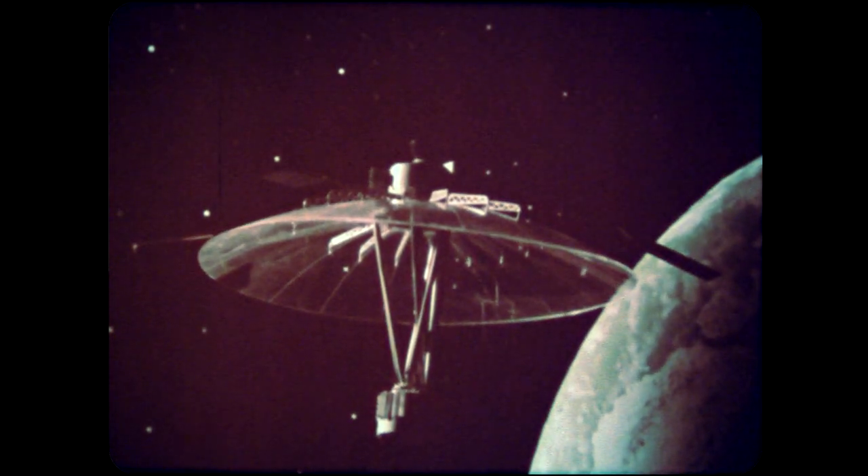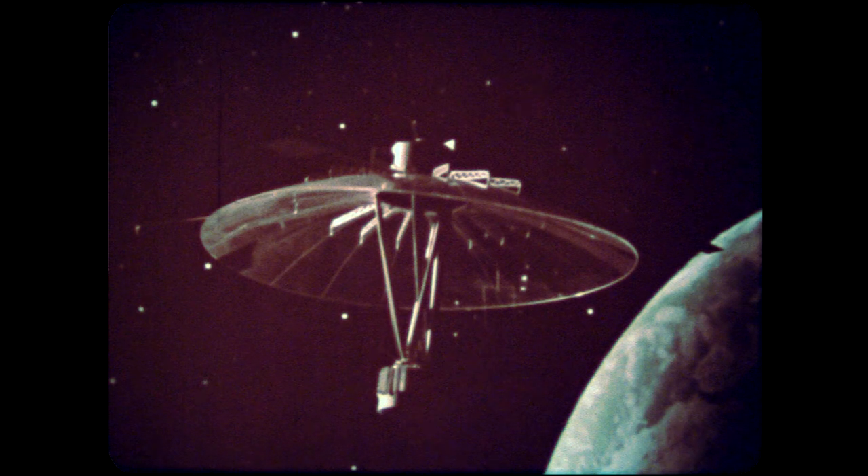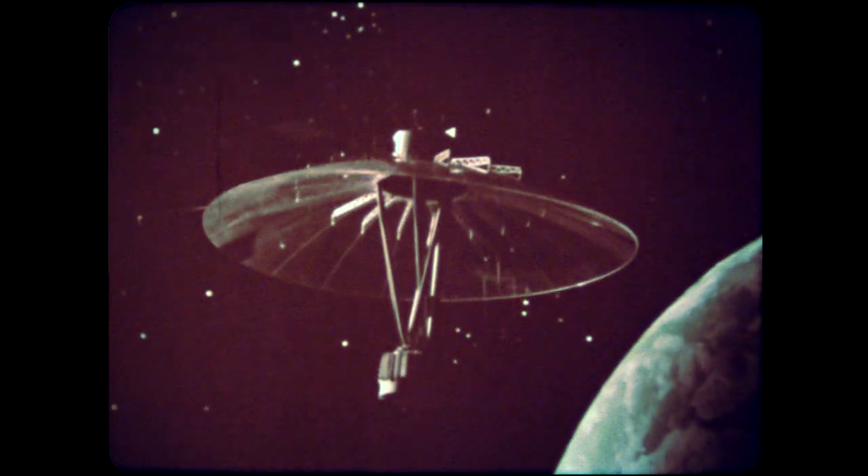Shown here in animation is a new Applications Technology Satellite, ATS-F, managed by NASA's Goddard Space Flight Center, scheduled for launch next year. This unique satellite will be used to broadcast educational and informational programs directly into remote areas of the United States, such as the Rocky Mountain region and Alaska, and into small villages in India.